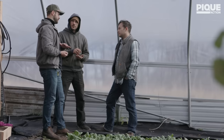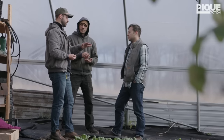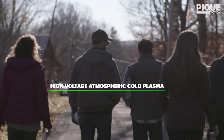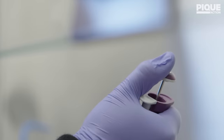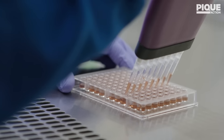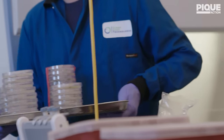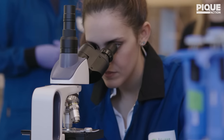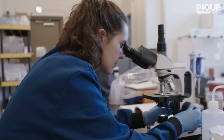After that experience, we went looking for a solution and came across some research that had been exploring high-voltage atmospheric cold plasma, and that was the beginning of the company. We use our technology to remove different contaminants like bacteria, mold, fungus, and viruses from the surface of different foods and seeds. We're able to reduce risk from the farmer all the way to the consumer.